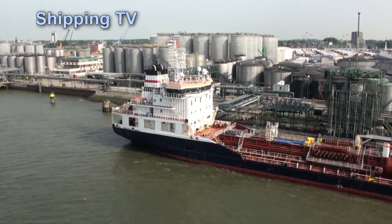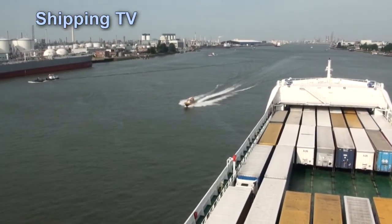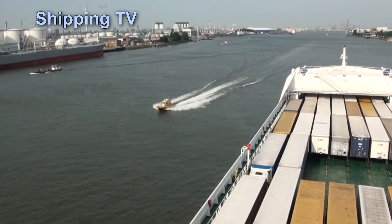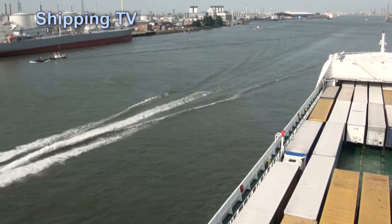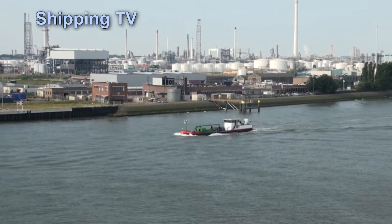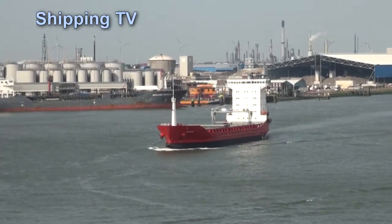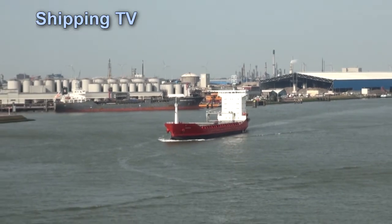Unlike many UK ports where the flurries of activity tend to happen around tide times, there's a constant flow of traffic of some sort on the river. Inland waterways barges carry cargo from here up to Switzerland via the Rhine, and Germany, Holland, Belgium and France are linked by canals and canalised rivers with considerable traffic on some routes.